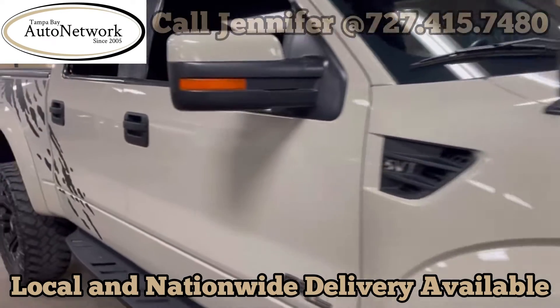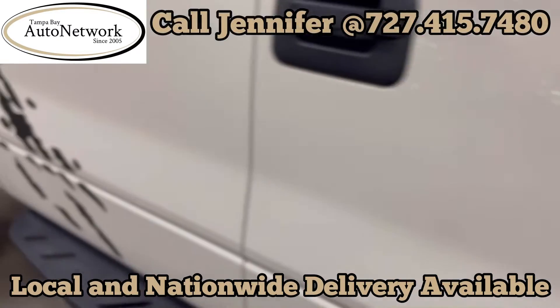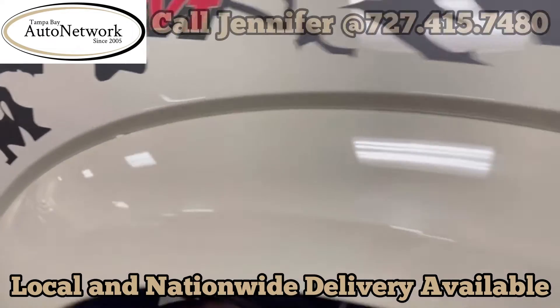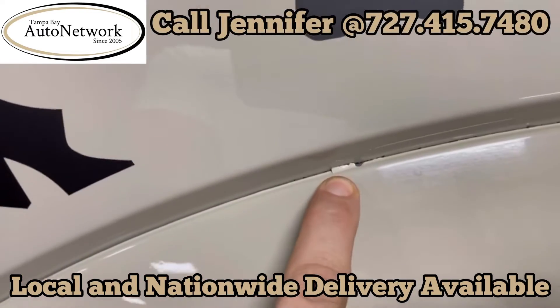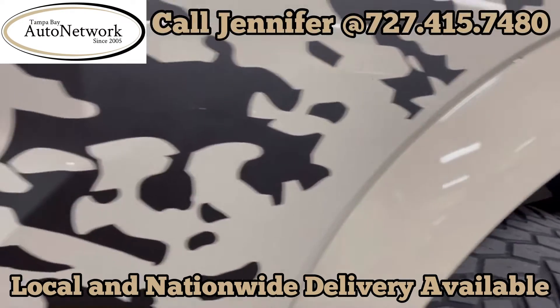There are no scratches. There's a chip in the mirror here. No major dings or dents. Right here at the edge, the paint is chipping just a little bit above the fender flare.